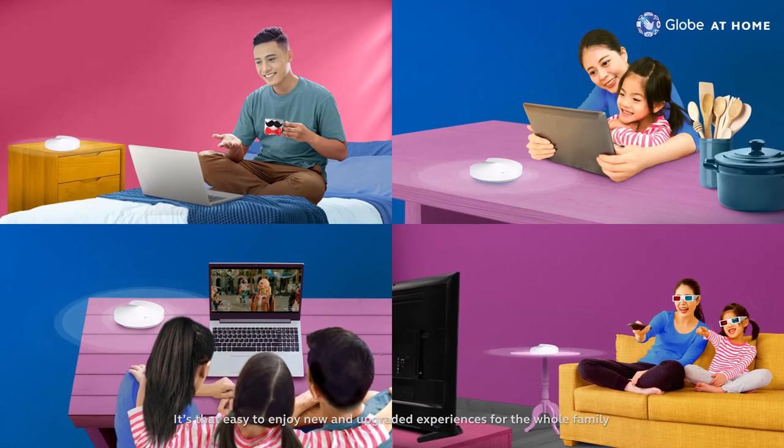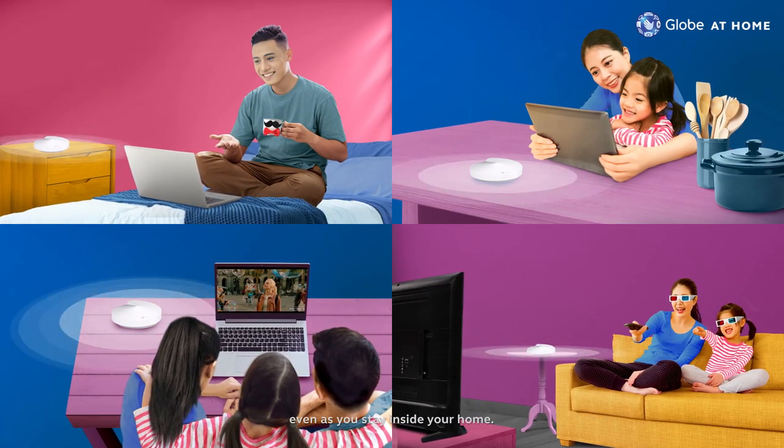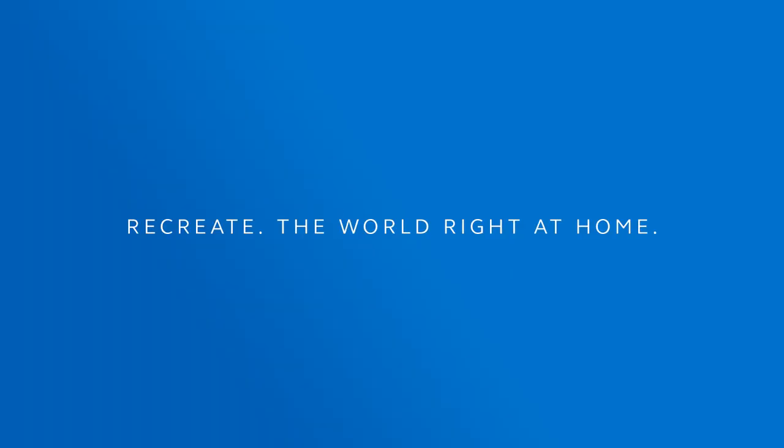It's that easy to enjoy new and upgraded experiences for the whole family, even as you stay inside your home. With Globe at Home, you can recreate the world right at home.